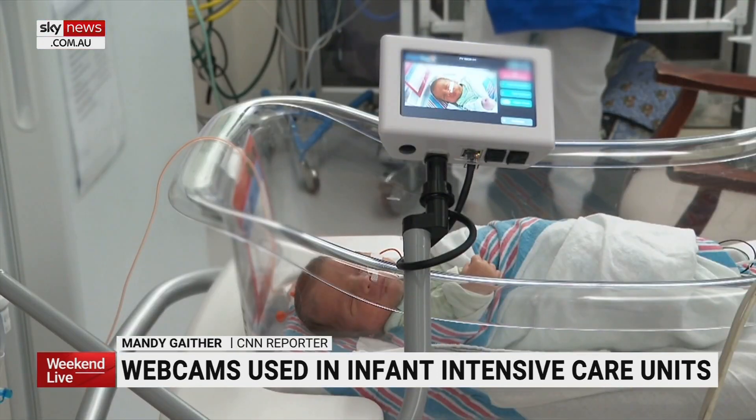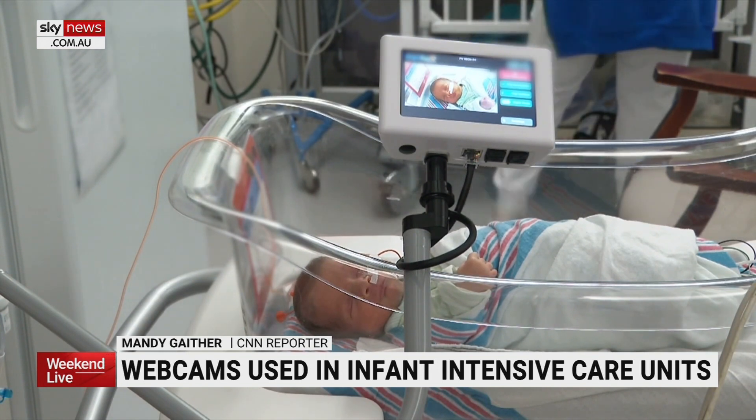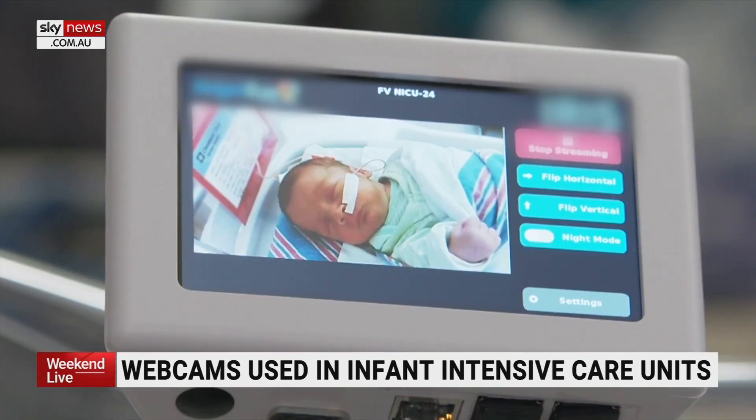In the neonatal intensive care unit at Cleveland Clinic Children's Hospital, parents who can't be with their newborns don't have to wonder what their baby is doing. They can see them.